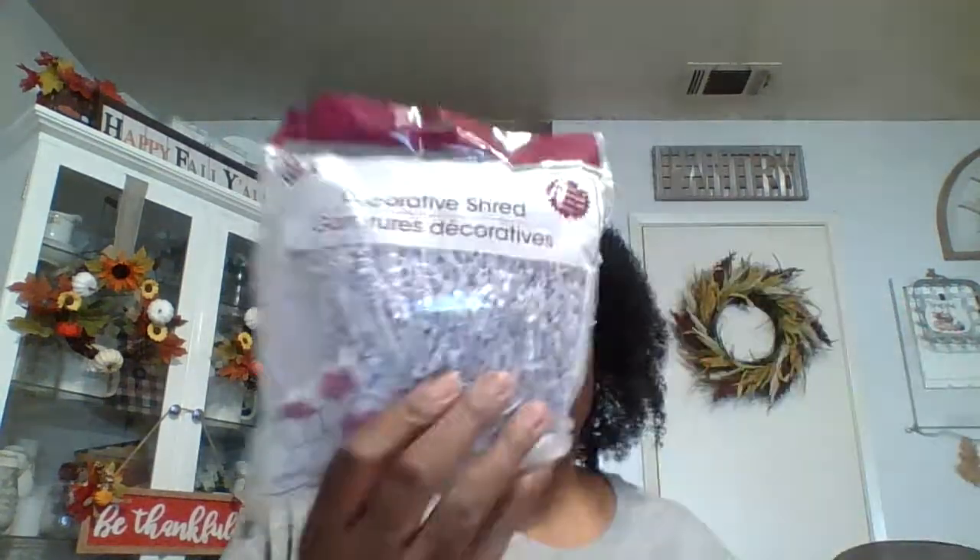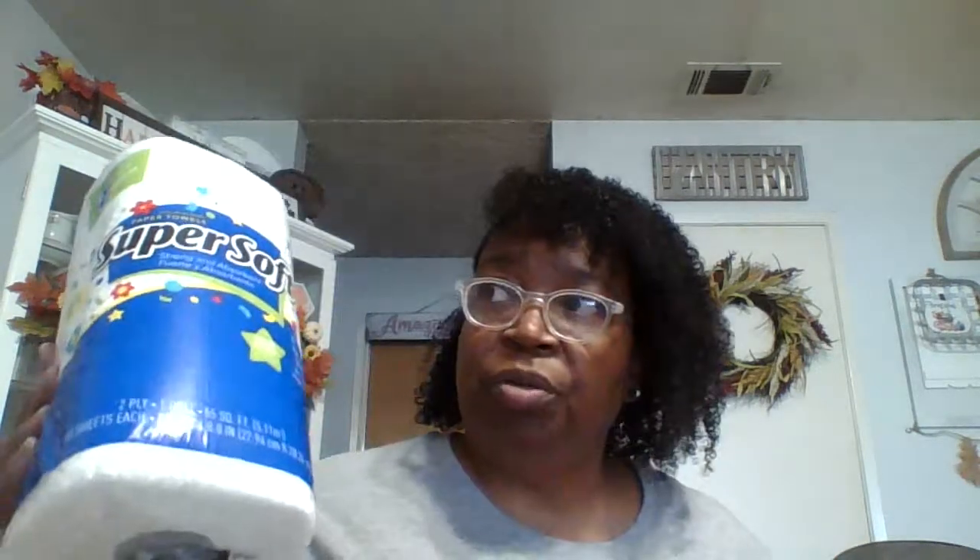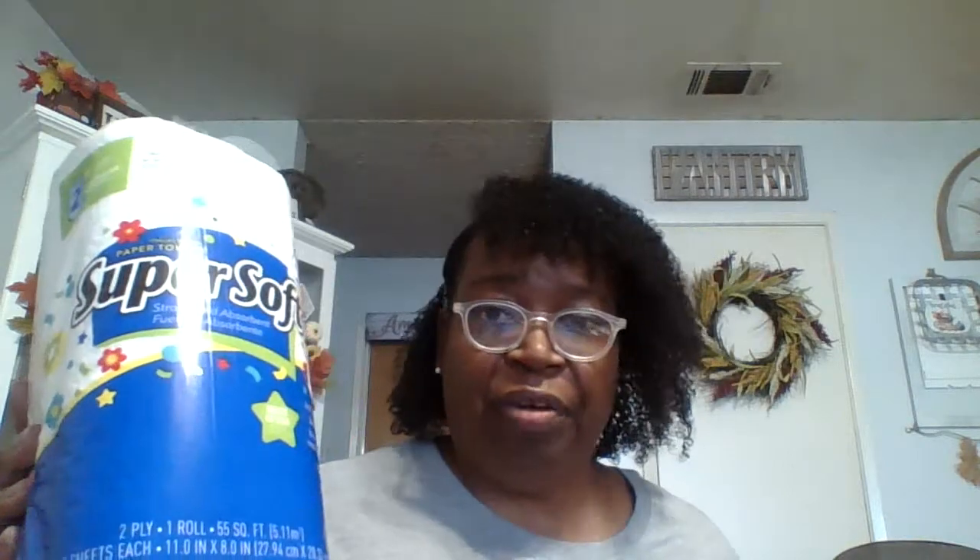And then I got this decorative shred to fill the baskets, so I got four of those. And I got some more of the super soft paper towels. I've started liking to use these versus napkins because the napkin holder gets on my nerves having to refill it all the time. With this I just put it on the paper towel holder from Dollar Tree and use them until they're gone — I don't have to worry about refilling it.